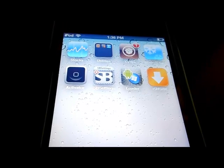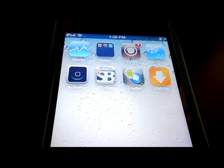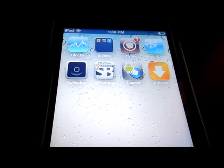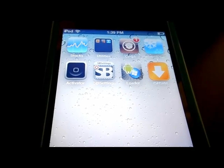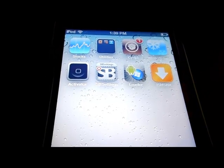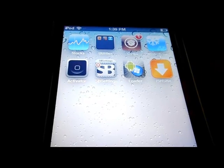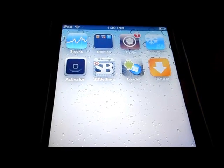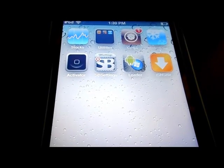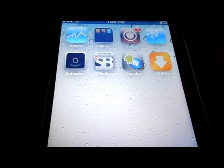Now there are a lot of software options you can download to your computer to back up your SHSH blobs, but I think this is probably one of the easiest and fastest ways — if you have Cydia you can get iSHSH through Cydia. All you have to do is search it out, type in iSHSH, and you'll download this application right here in orange.